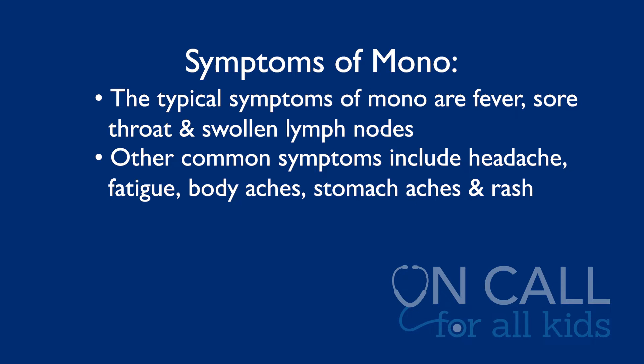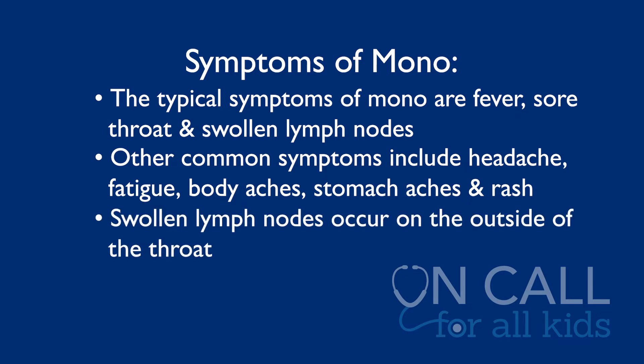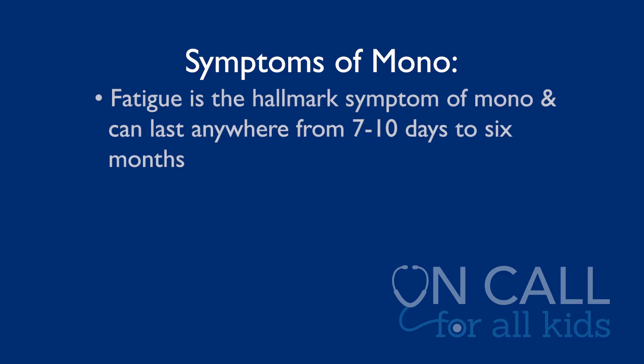The symptoms will be different for every person that has it. The biggest concern is the sore throat and the swollen lymph nodes. The lymph nodes can get pretty big, but they are mainly on the outside of the throat, not the inside, so we don't really have to be concerned about throat closure. If your child is eating and drinking fluids and able to swallow, those lymph nodes are purely on the outside. Fatigue, which is the hallmark of mono, can last seven to ten days or up to six months. It is impossible to predict who will have just acute fatigue or who will have prolonged or chronic fatigue even after mono resolves.